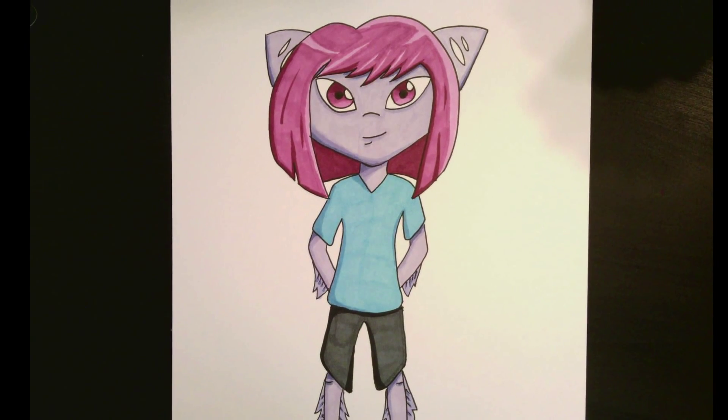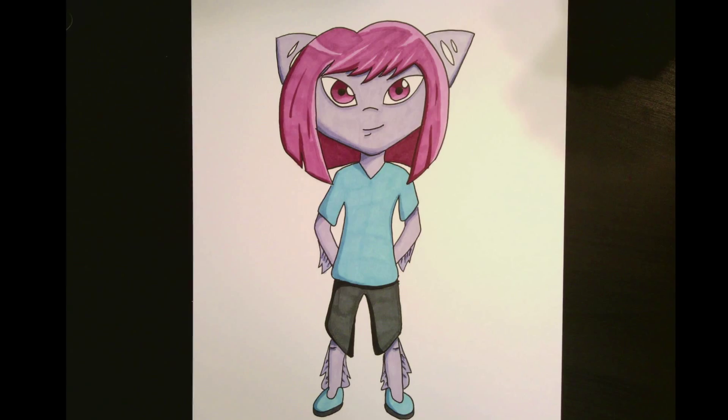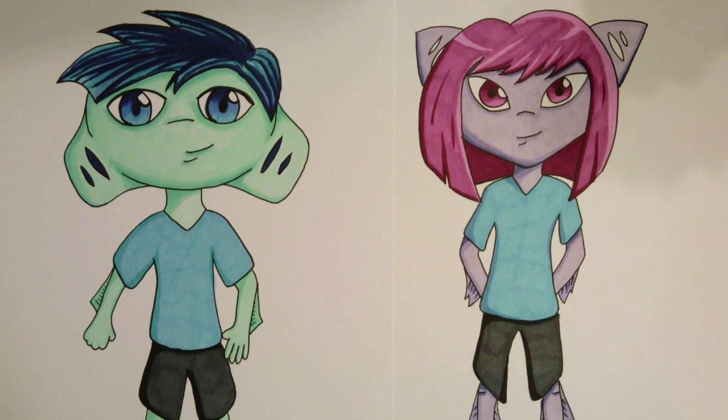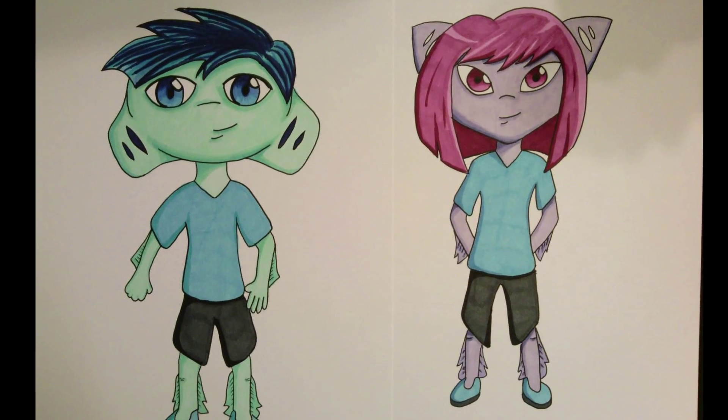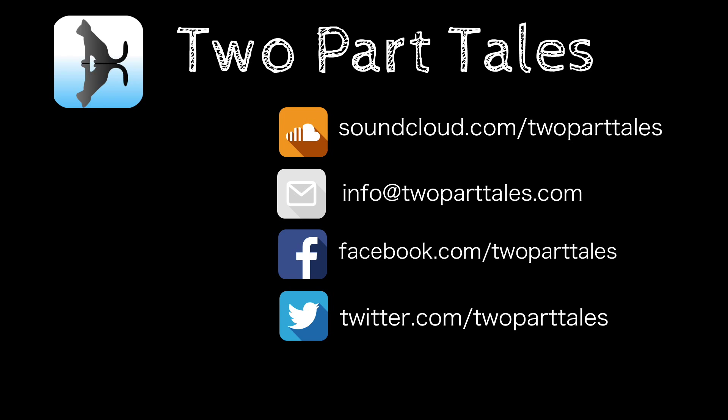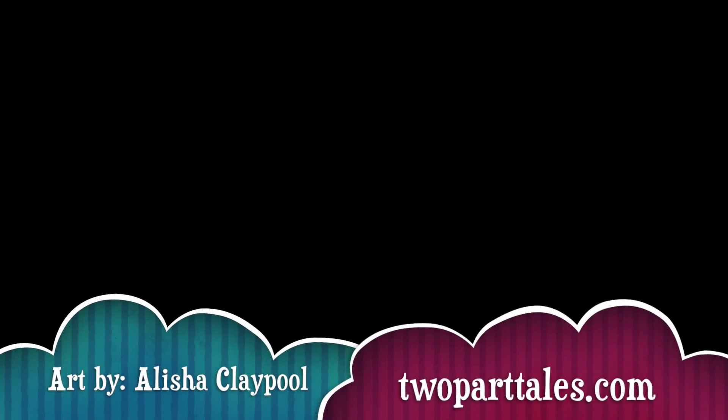Now that you know what Kyra looks like, let's take a look at the two heroes together. What will happen to them as they search for answers about their city's mysterious history? Check out the full story on the free Two-Part Tales podcast on iTunes. If you aren't an Apple user, you can listen from your browser at the SoundCloud link below. Please share this with your friends if you enjoyed the video, and check back next week for an all-new tale. Bye for now!